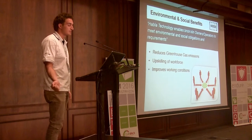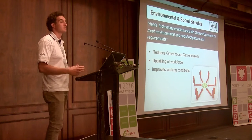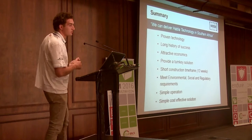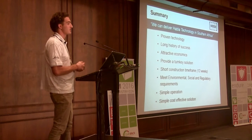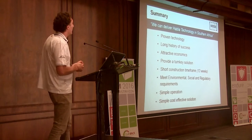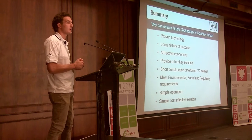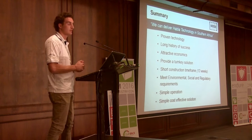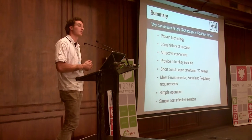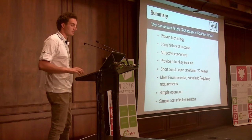Environmental and social benefits obviously include reducing greenhouse gas emissions, upskilling your workforce, and significantly improving working conditions. To summarise: it's a proven technology with a long history of commercial success, now reinvigorated with 21st-century updates. It has extremely attractive economics. We can provide a turnkey solution and get it done in a very short timeframe. Short construction timeframe, meeting your environmental, social and regulatory requirements. It's a simple, cost-effective solution.